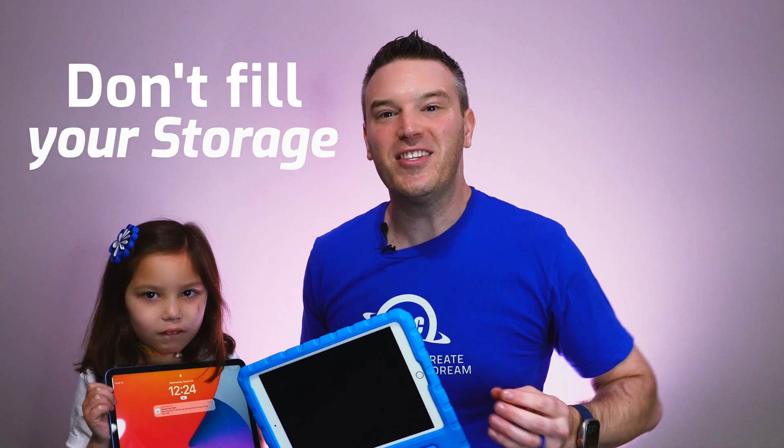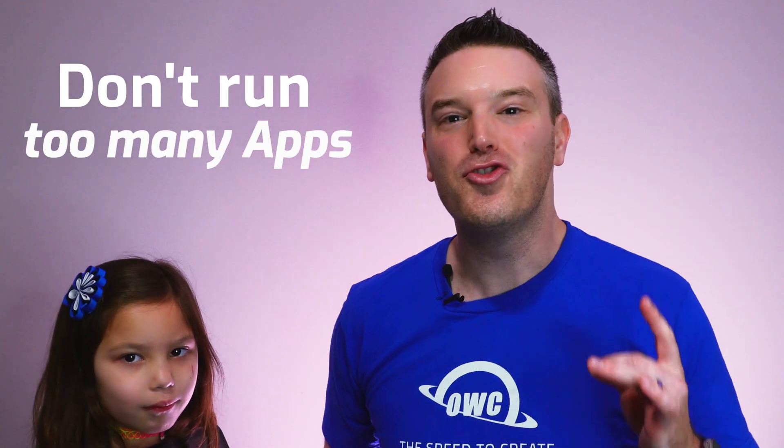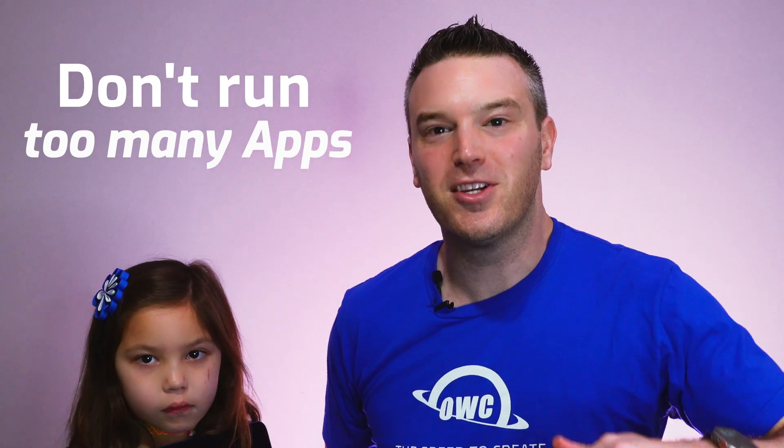The reason this one is running so slow is it's out of storage. When your iPad has no storage left, it tends to be really slow. Also, things to look out for: if you're running too many apps. If you really want to close out your apps, swipe up and swipe them out of there.